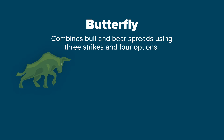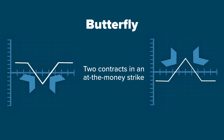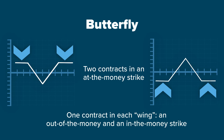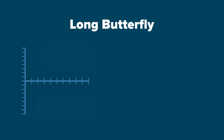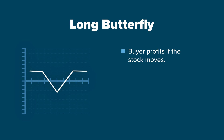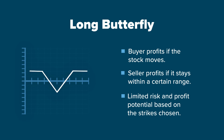A butterfly combines bull and bear spreads using three strikes and four options. Two contracts in an at-the-money strike and one contract in each wing — an out-of-the-money and an in-the-money strike. The wings are equidistant from the at-the-money strike. A long butterfly consists of buying the wings and selling the middle. A buyer of the butterfly profits if the stock moves and the seller profits if it stays within a certain range. A butterfly has limited risk and profit potential based on the strikes chosen.